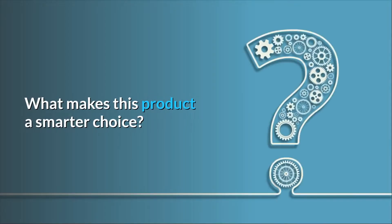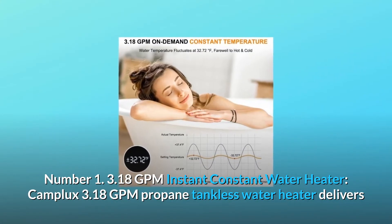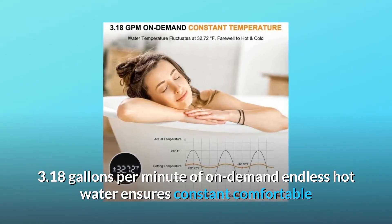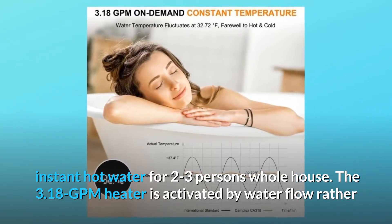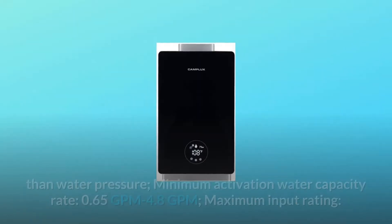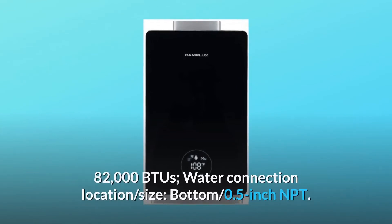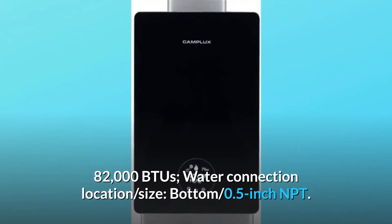Number 1: 3.18 GPM Instant Constant Water Heater. The Camplux 3.18 GPM Propane Tankless Water Heater delivers 3.18 gallons per minute of on-demand endless hot water, ensuring constant comfortable instant hot water for two to three persons for whole house use. The heater is activated by water flow rather than water pressure. Minimum activation water capacity rate: 0.65 GPM. Maximum: 4.8 GPM. Maximum input rating: 82,000 BTUs. Water connection location and size: bottom, 0.5-inch NPT.